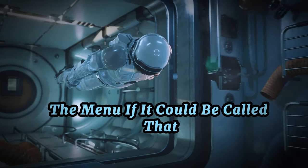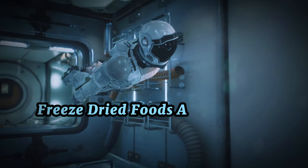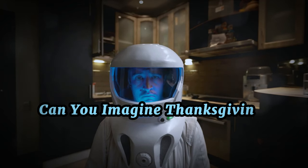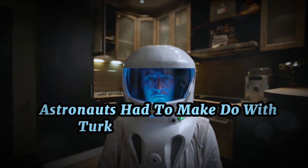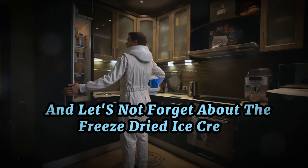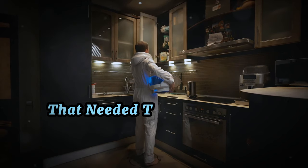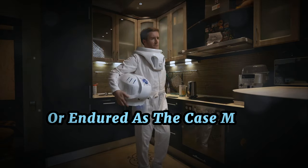The menu, if it could be called that, consisted of semi-liquid meals, freeze-dried foods, and bite-sized cubes coated with gelatin to prevent crumbs. Can you imagine Thanksgiving in space? Instead of a golden roast turkey, astronauts had to make do with turkey paste in a tube. And let's not forget about the freeze-dried ice cream — a staple of astronaut lore. This wasn't your average sundae, but a chalky block that needed to be rehydrated with saliva before it could be enjoyed — or endured, as the case may be.